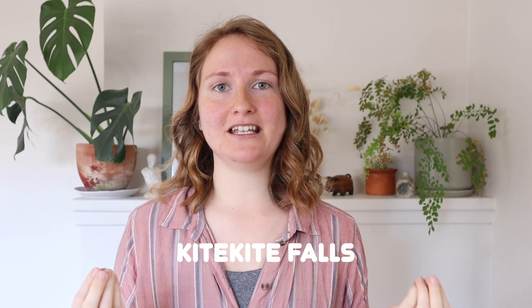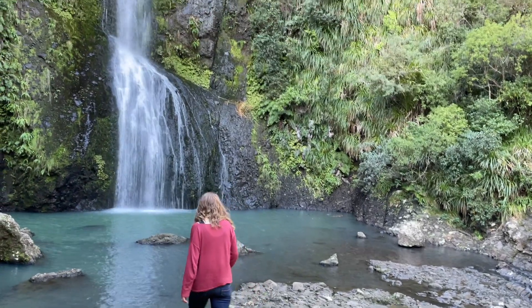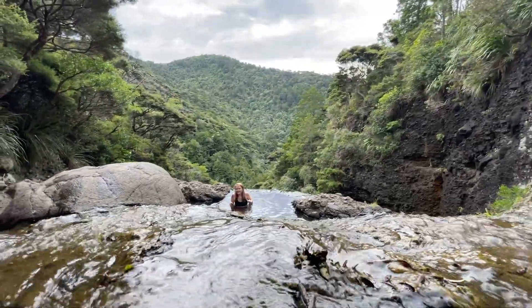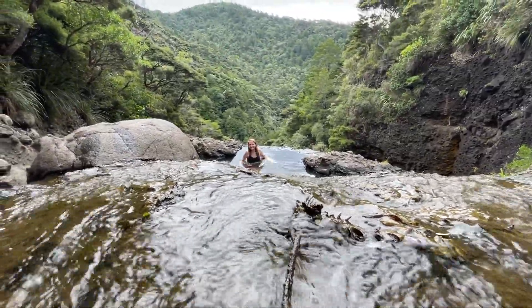Something else that we always try to pair with our Piha excursion is the Kitekite Falls. They're just right down the road and it's a fun little bushwalk — not too terribly difficult or long. It actually has tracks that go to the bottom of the falls and all the way up to the top, so you get both views, and they're both spectacular. It is just such a fun and very beautiful experience that I can't recommend enough.